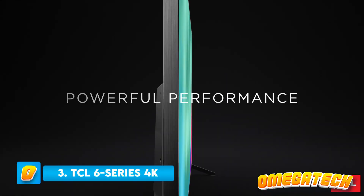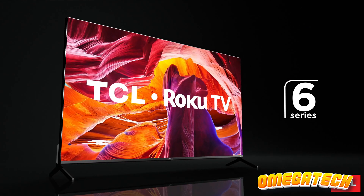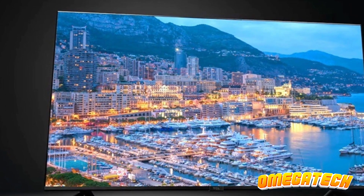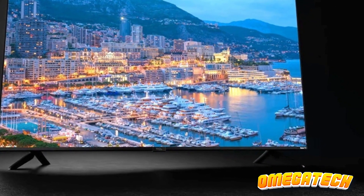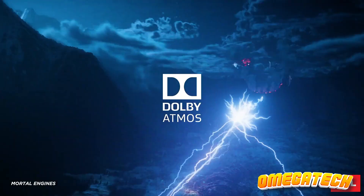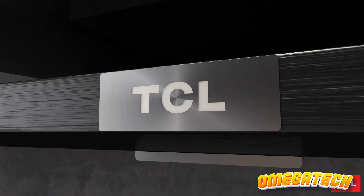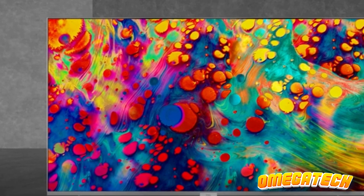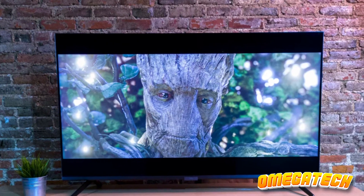Number 3: TCL 6 Series 4K. Featuring outstanding attributes at an unbeatable price, the TCL 6 Series 4K Google TV emerges as an ideal pick for cost-conscious television enthusiasts and budget-oriented gamers alike. With its advanced mini-LED technology, the TV guarantees evenly distributed screen brightness. The Ultra HD display presents remarkable contrast, vivacious colors, and detailed imagery. With a peak luminosity of 1,200 nits and high dynamic range mode, the display showcases incredibly vibrant and realistic visuals.